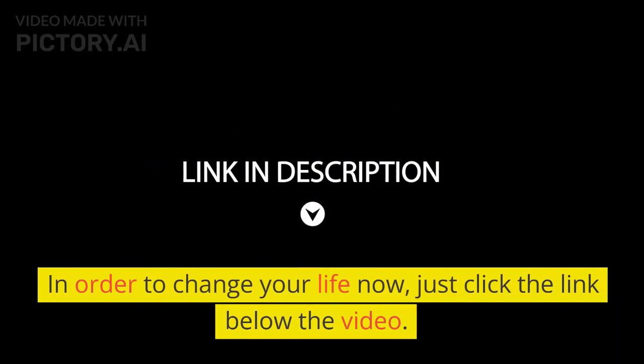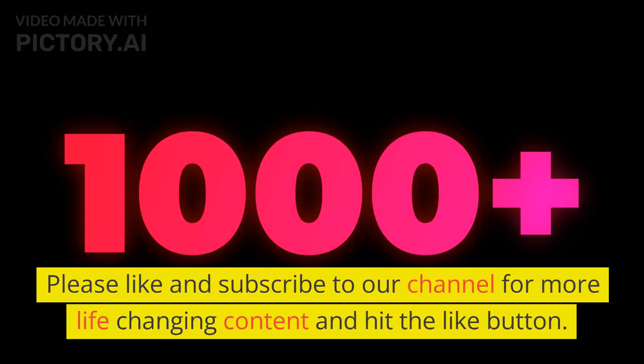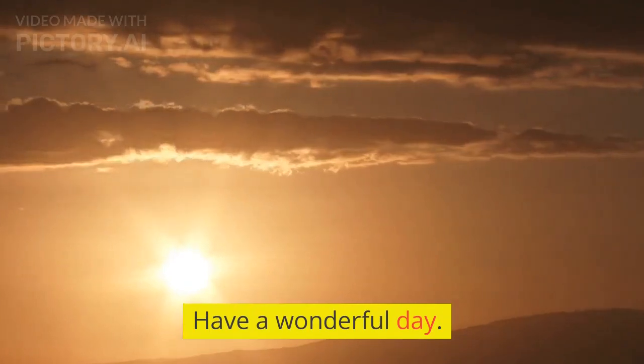In order to change your life now, just click the link below the video. Please like and subscribe to our channel for more life-changing content and hit the like button. Thank you for watching. Have a wonderful day.